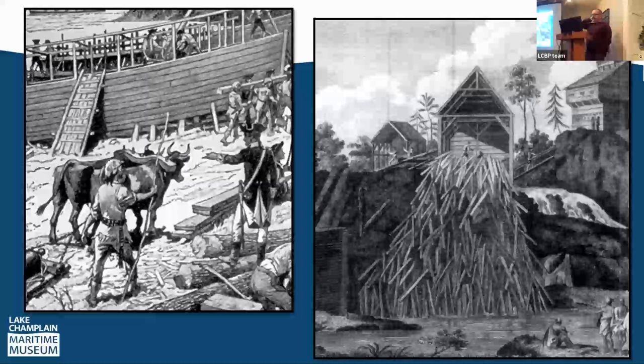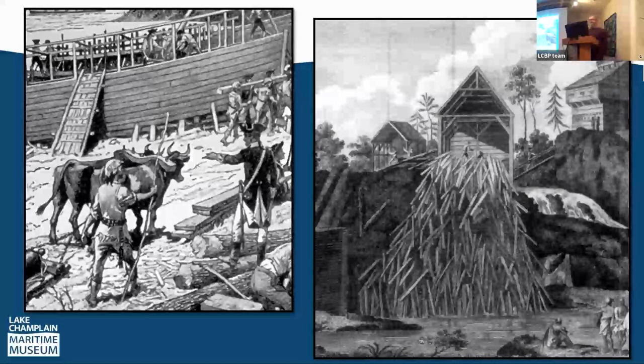Skeensboro was named after Philip Skeen, who had established sawmills and ironworks on his tract of land at the southern end of Lake Champlain. Skeen was a loyalist to the British Crown, so the colonial forces had no problem taking over his estate and putting his equipment to work building vessels for the rebel fleet. All the infrastructure needed to start building was right there in Skeensboro, which is why they chose that location.